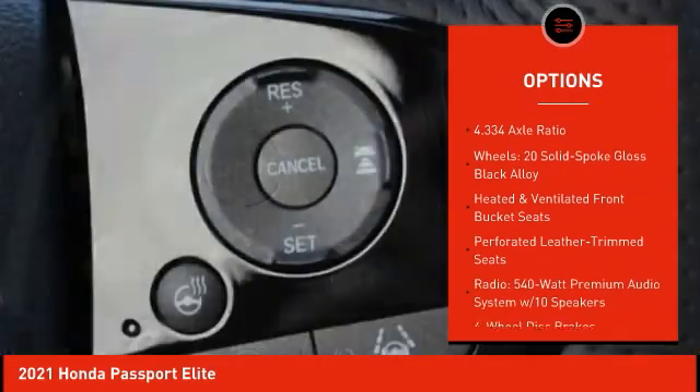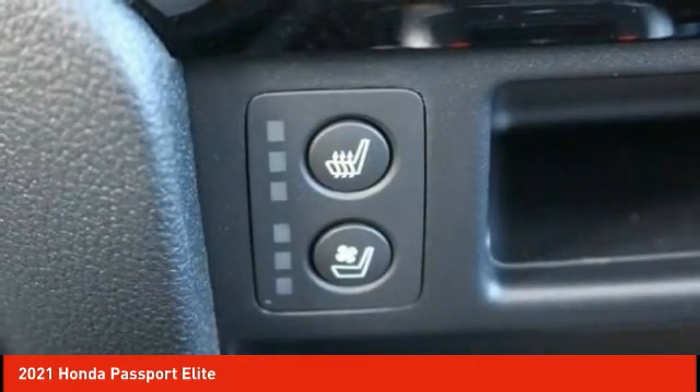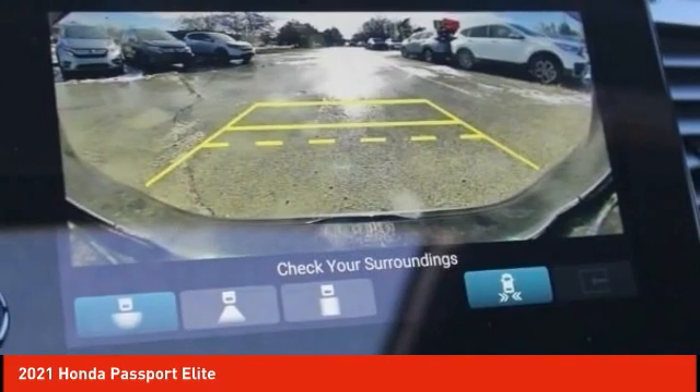Remote keyless entry, fog lights, speed control, four-wheel disc brakes, power moonroof. This isn't just a vehicle, it's an experience. So stop in for a test drive today.